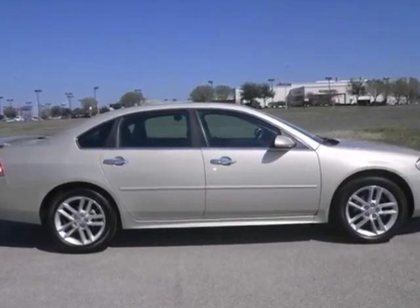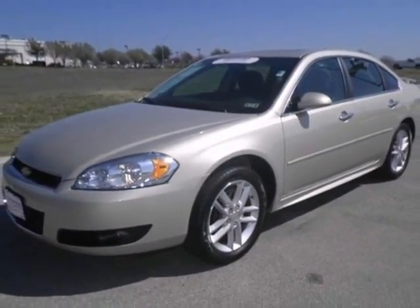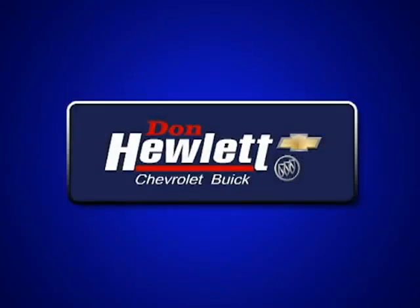We'd love to have you stop in today and take it for a test drive. At Don Hewlett Chevrolet Buick, we make it easy.